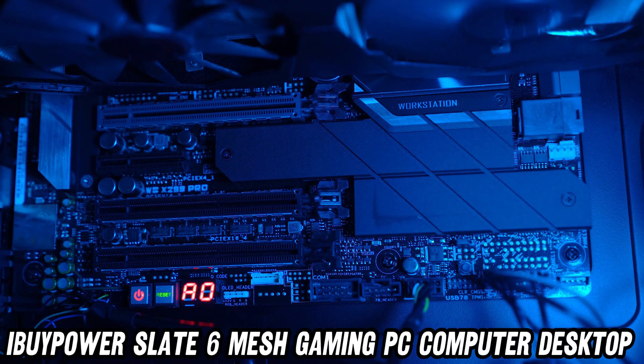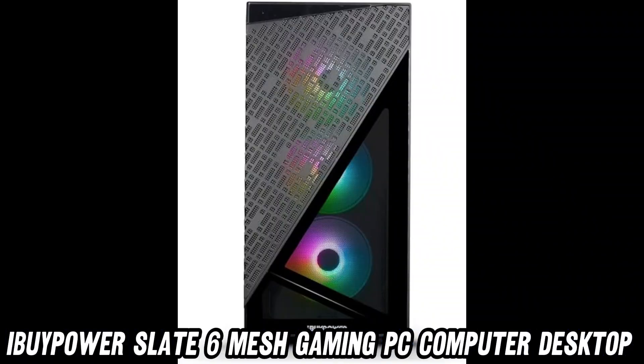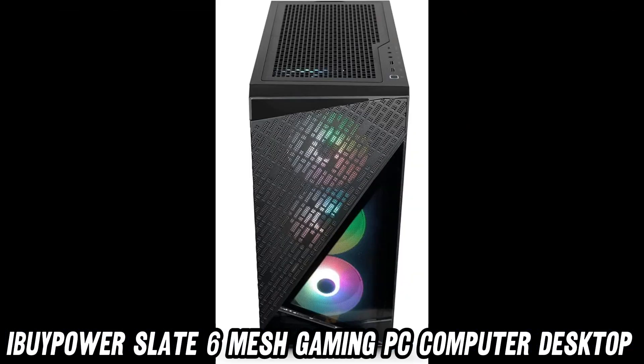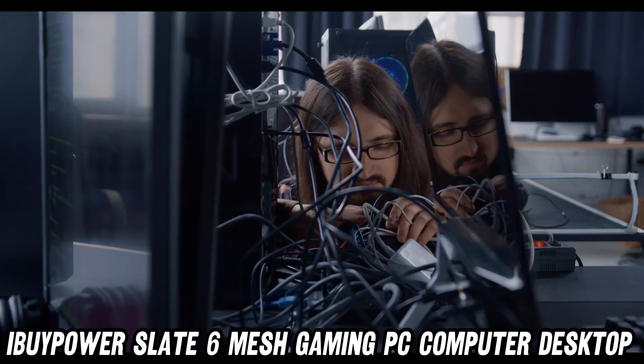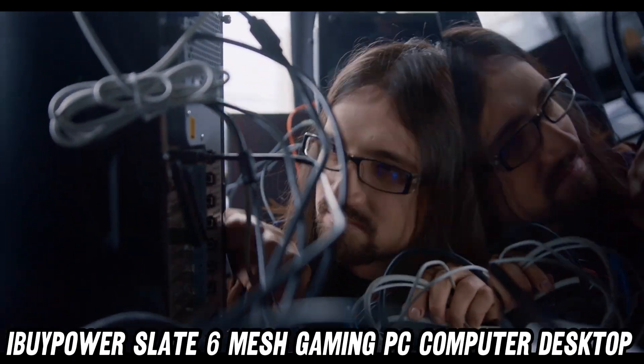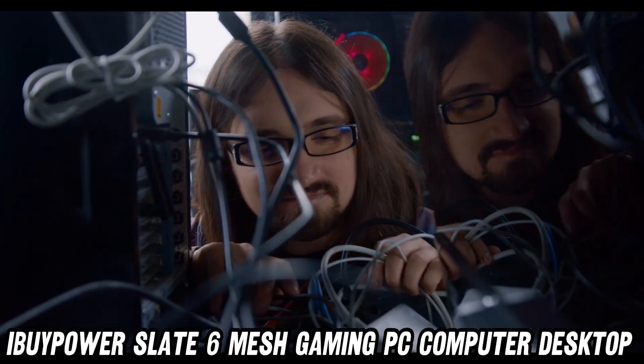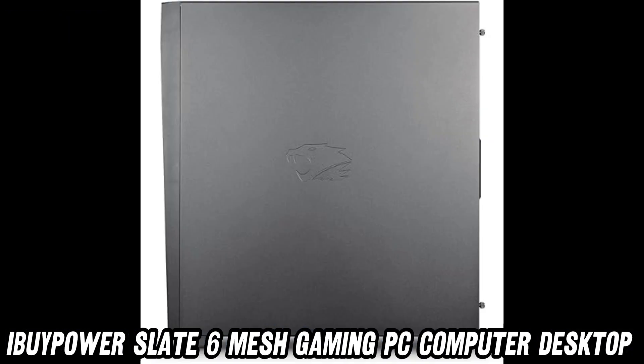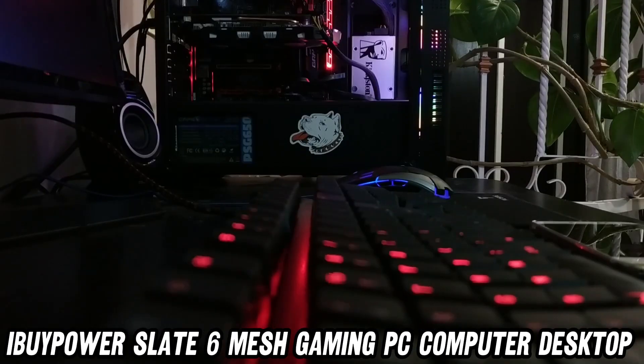But what about cooling, you ask? Oh, sweet summer child. This PC is liquid-cooled, like a refreshing dip in a digital ocean. It's so cool, it makes penguins jealous. And let's not forget the RGB keyboard and mouse, because nothing says serious gamer like a light show at your fingertips.